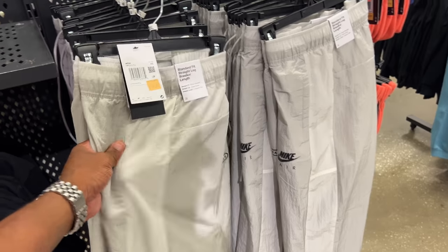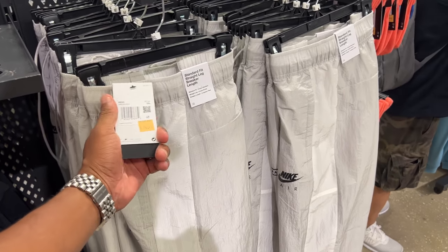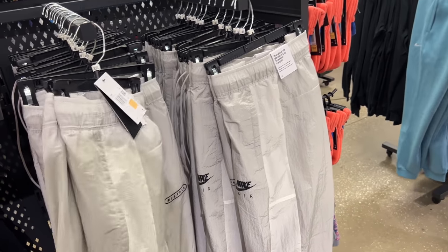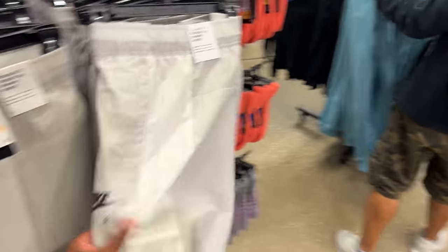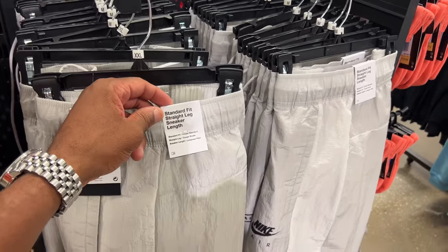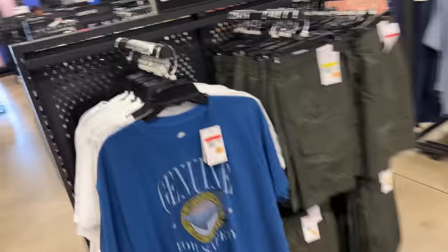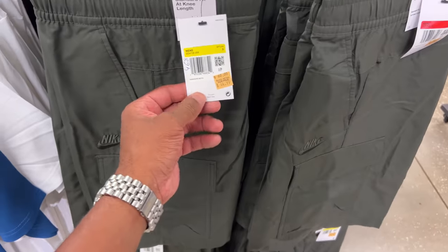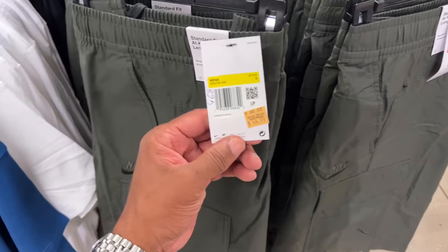All right, we're in the clothing section right now — going back to the trainers and Air Maxes in a bit because they've got a lot of dope things in the building. I like these fall pants — these big woven sheet-type pants, they're dope. Going for $80 though. Standard fit, straight leg, sneaker length. By the way, I busted out the 2015 metallic fives today. There are cargo shorts in the building — actually similar to what I got on. I bought the long sleeve jogger version.